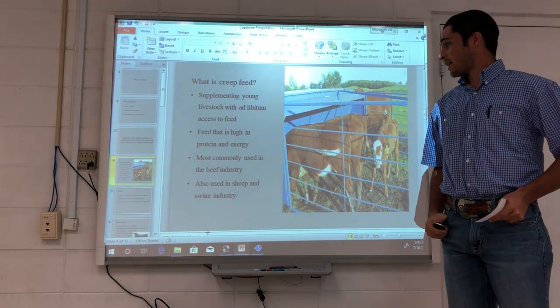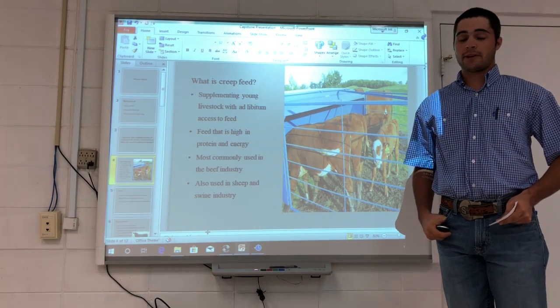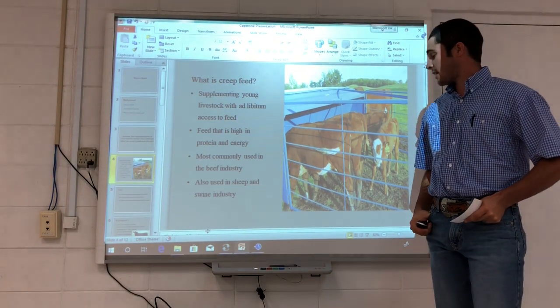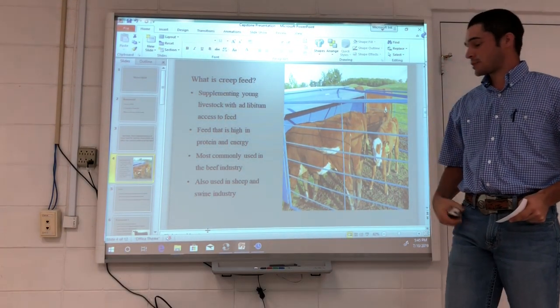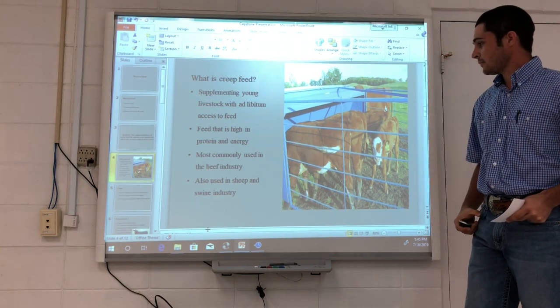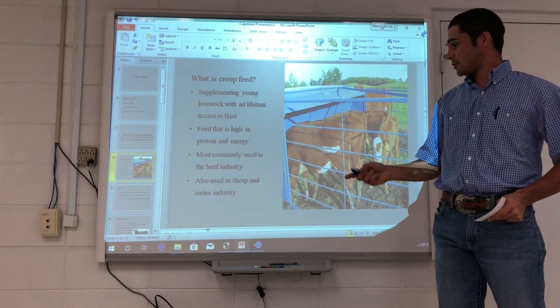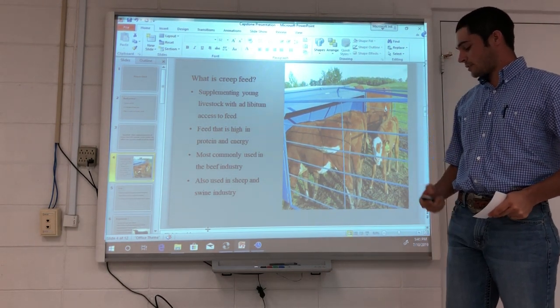This feed is high in protein and energy. A very good protein source for creep feed is soybean meal, and a very good energy concentrate is corn, which is the most common grain concentrate. Creep feeding is most commonly used in the beef industry, however it is also used in the sheep and swine industries.